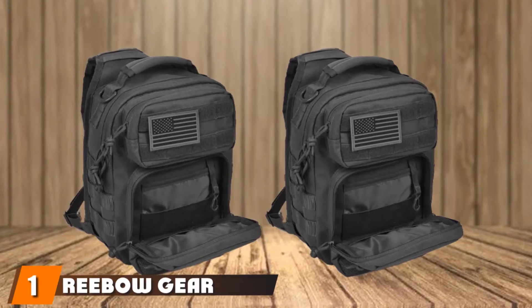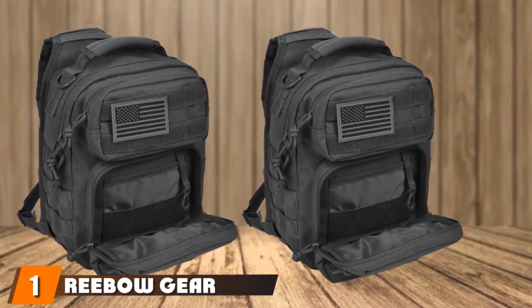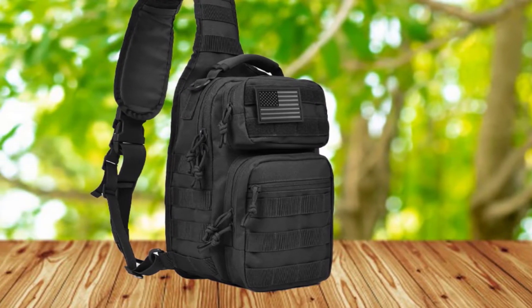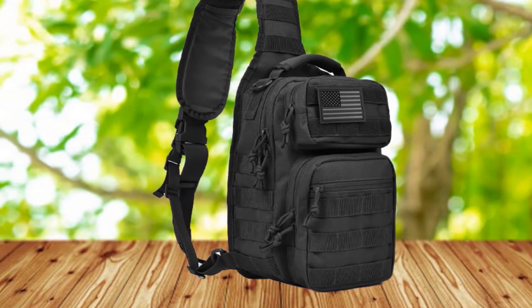At the first position of our list, we have the Rebogear Military Tactical Rover Sling Backpack. The Rebogear Tactical Sling Backpack comes loaded with features and functionalities. It's constructed with high-quality 600D polyester fabric that makes it one of the sturdiest tactical bags on the market.